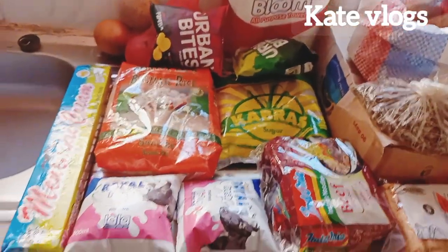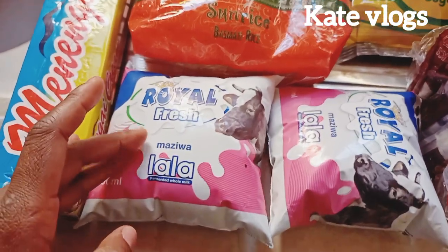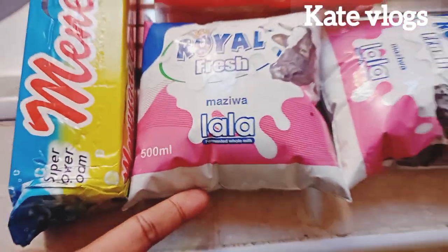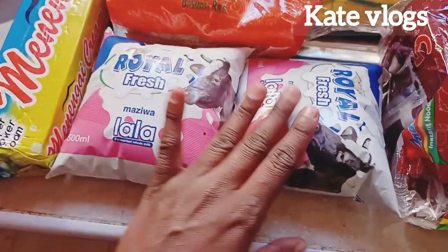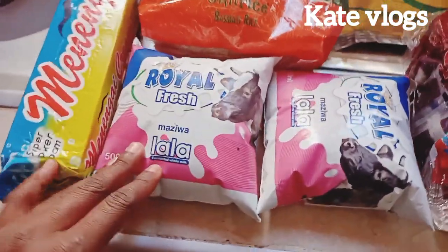As you can see, I went and bought Lala. I did a previous video where I mentioned I was going to introduce my son to Maziwa Lala, and I introduced him to it — as it is written here — and he really enjoyed it. Every time I go to the supermarket, I always make sure I get it.